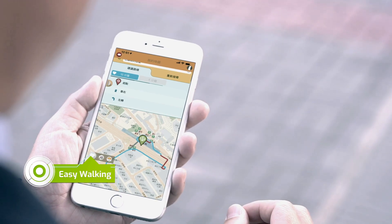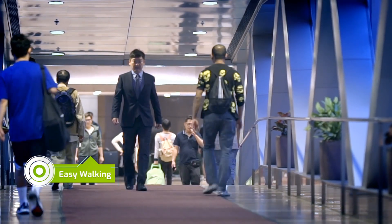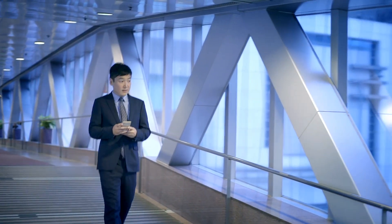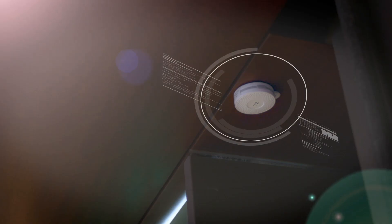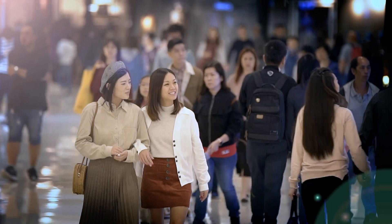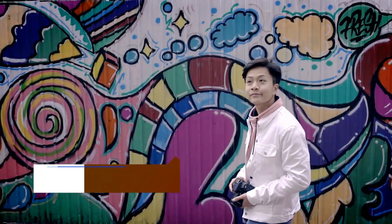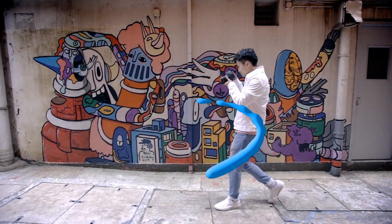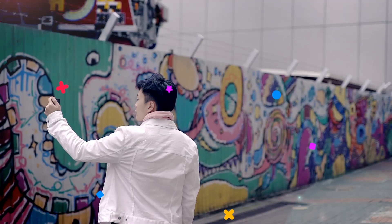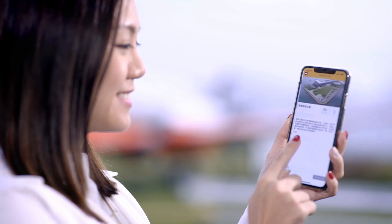Pedestrians can use the easy walking function to select covered or barrier-free walking routes according to their personal needs and preferences. Positioning devices installed inside buildings make it easier for pedestrians to get to their destinations. MyKE's personalized tour function uses artificial intelligence to recommend walking routes to individual users, introducing points of interest via augmented and virtual reality.